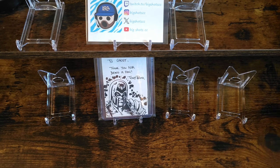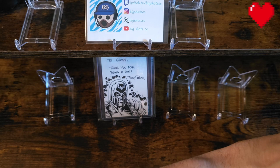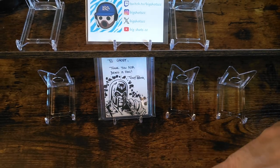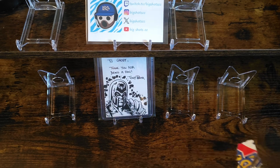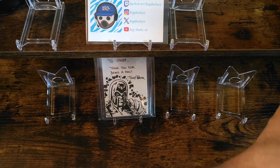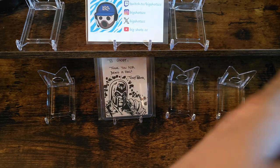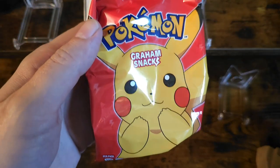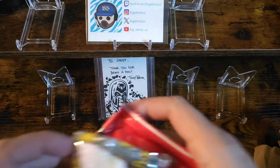Upper Deck definitely got a bunch of cool cards in there. It looks like Big Shots hooked us up with some munchies, so munch on those — at least those are some goodies in with your order, which is awesome. We got the cram snacks and then we got some fruit snacks as well, so those will be fun.